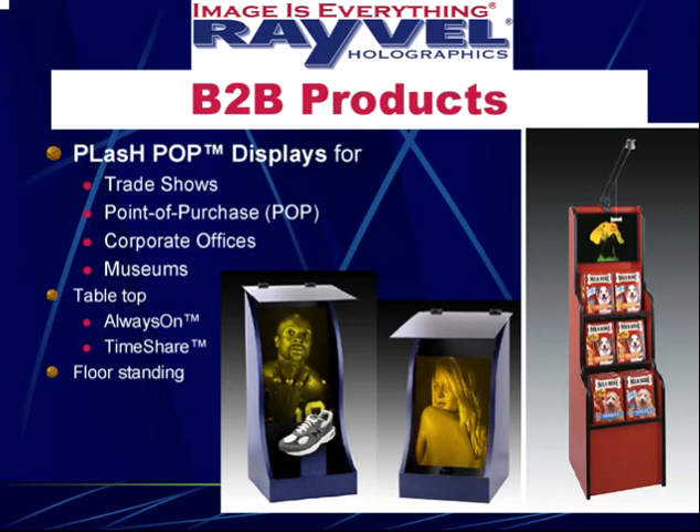Our B2B products include trade show displays for trade shows, point of purchase, corporate offices, and museums. We call this the Plash Pop series — Plash standing for Pulse Laser Hologram. We have tabletop versions and floor-standing versions. Once again, we don't only make the hologram — we completely package it, so anyone can just walk the tabletop version into a room, put it on a desk, plug it in, turn it on, and it works.